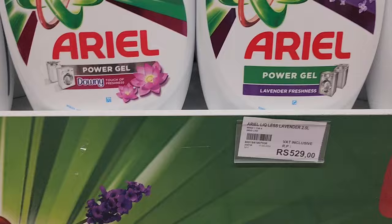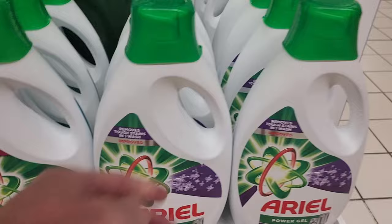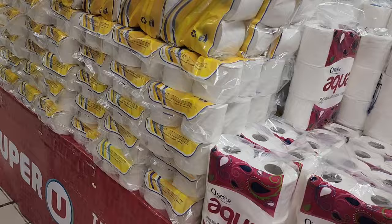Okay, then you have your washing powder and washing liquids. Washing gel is always expensive, and now you can see how much it is in Mauritius - five hundred rupees for what appears to be a two-and-a-half liter container.